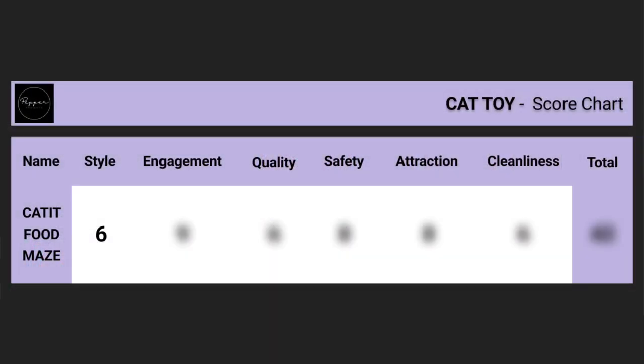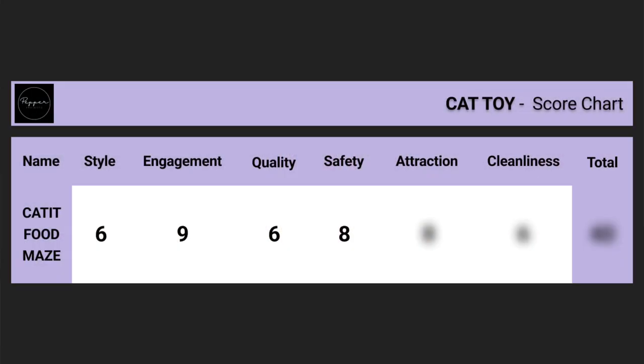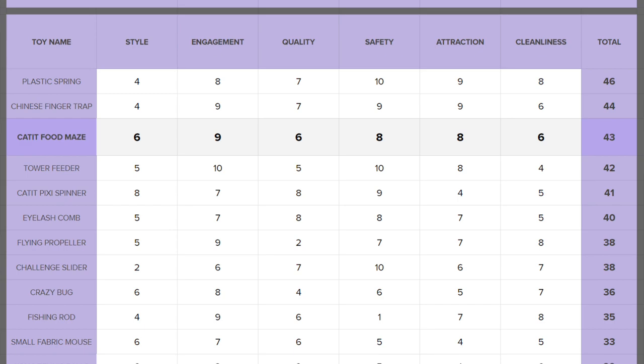Alright, time for scoring. Style — it's okay but needs simplifying: 6 out of 10. Engagement — once attracted this keeps our cats engaged as long as there's food, but its simplicity could become a drawback: 9 out of 10. Quality — the rubber mat and the lack of stability is poor although the plastics are solid: 6 out of 10. Safety — good, but the lack of stability leaves me wondering about my cat's arms being caught: 8 out of 10. Attraction — as long as there's kibble our cats are attracted, without it they're not interested: 8 out of 10. Cleanliness — okay to clean but requires disassembling and the rubber mat both attracts and traps dirt: 6 out of 10. This gives the Catit Food Maze a score of 43 out of 60, positioning it at the top of our chart and above other puzzle feeders.